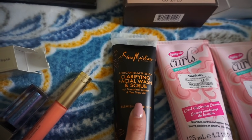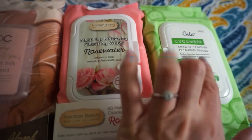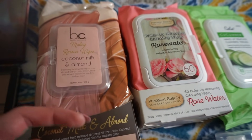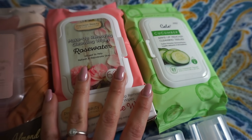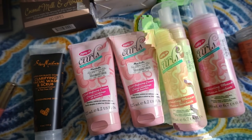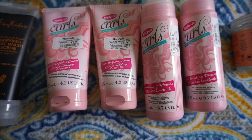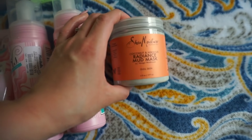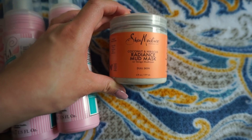I also got the Shea Moisture clarifying facial wash and scrub. I got three packs of wipes — four dollars each — cucumber, rose water, and coconut milk and almond. I go through these a lot, not just to take off my makeup but when I'm filming to spot-clean brushes and general use, so these are a must. I got the curly hair products for my friend Ashley — I love this brand, it smells so good, she loves it too. I got two of each at six dollars a piece. Finally, the Shea Moisture Radiance Mud Mask for six dollars — I'm probably going to use it tonight.